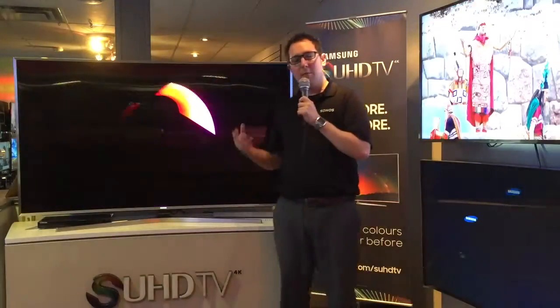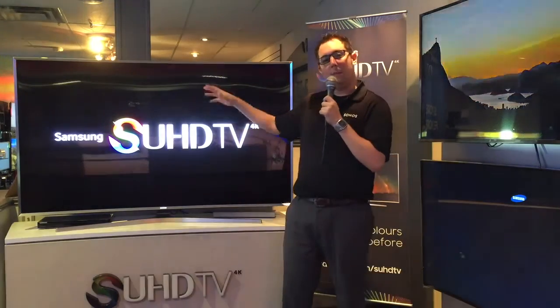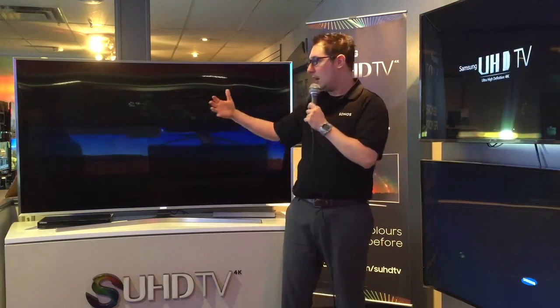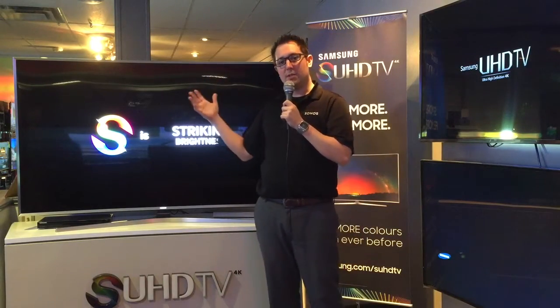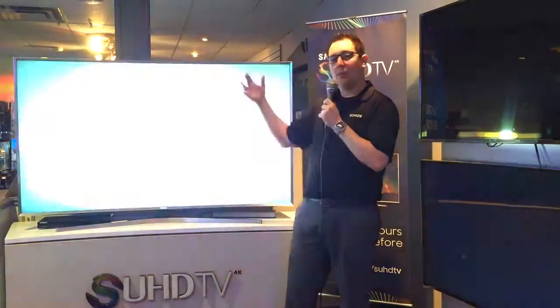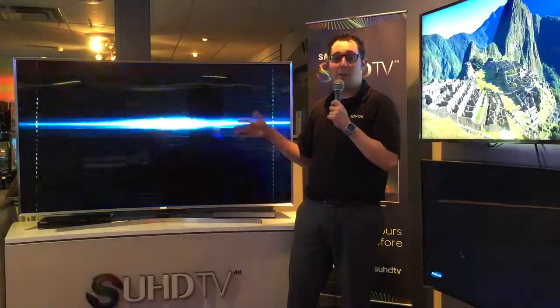What this is now is they removed all the phosphorus out of the backlight and now it's a straight blue backlight LED color hitting the TV. There's a layer of atom-sized crystals that are red and green to give you red, green, and blue, and provide you the most accurate color on a TV set right now.